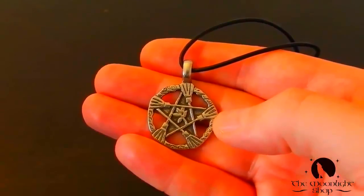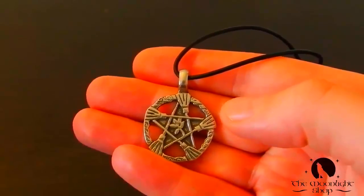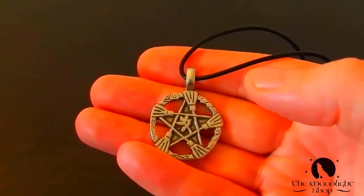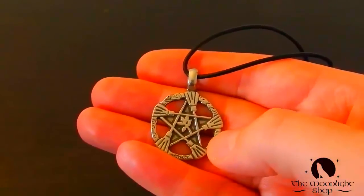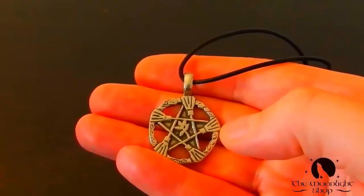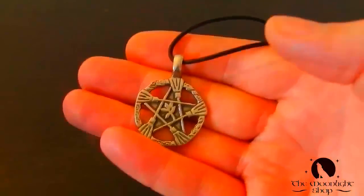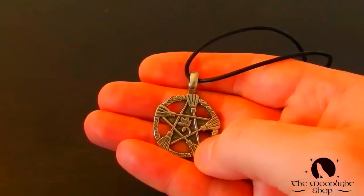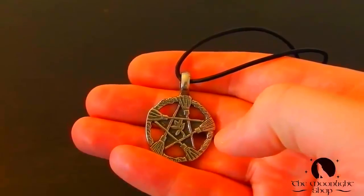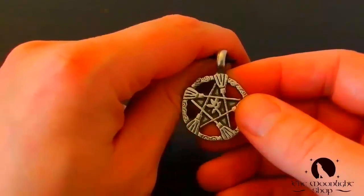As you probably already know, the pentacle is a symbol for protection, spirituality, empowerment, and a whole lot more. Another thing I really like about this necklace is that the symbolism is hidden — when you first see it, you might not even recognize that this is a pentacle. This is useful because we don't always want to wear a pentacle in public. This pendant is also allergy safe.